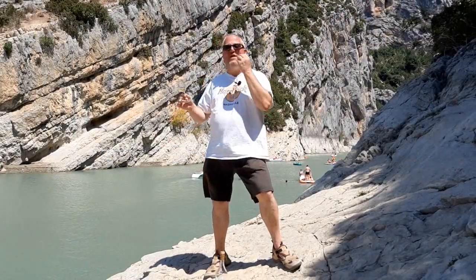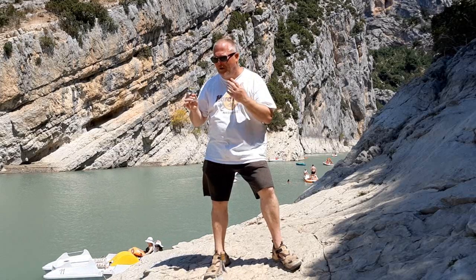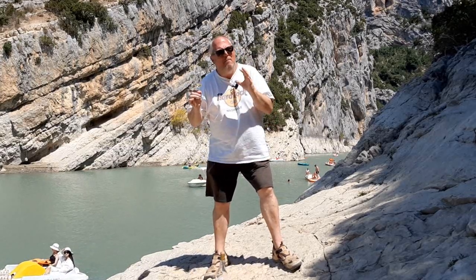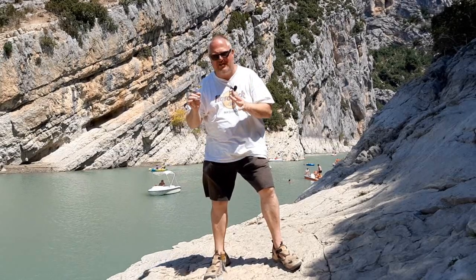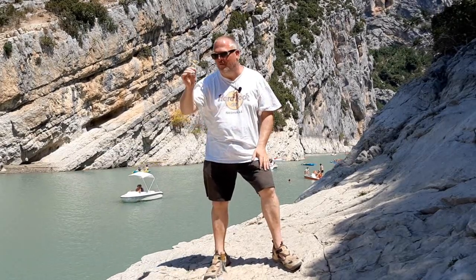On the palate: silky soft. The fact that it's at 43% helps in this case, I think. Vanilla, white chocolate, buttercups, coconut again, a slight bit of pepperiness — but not too much — just a little bit of liquorice there as well. The oak influence is quite tiny and this is mostly very fruity, very fresh and very enjoyable.